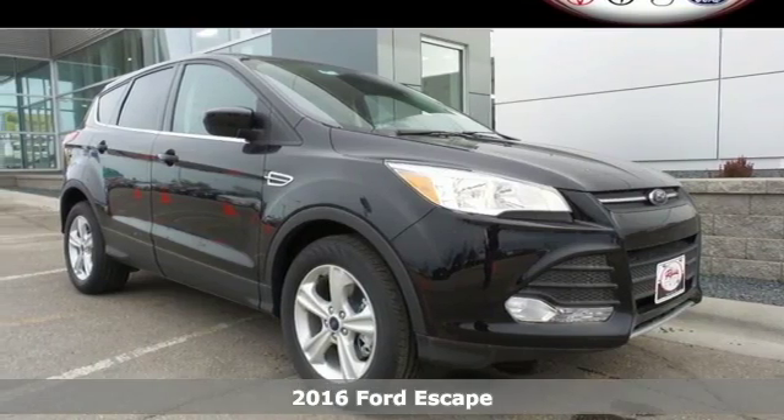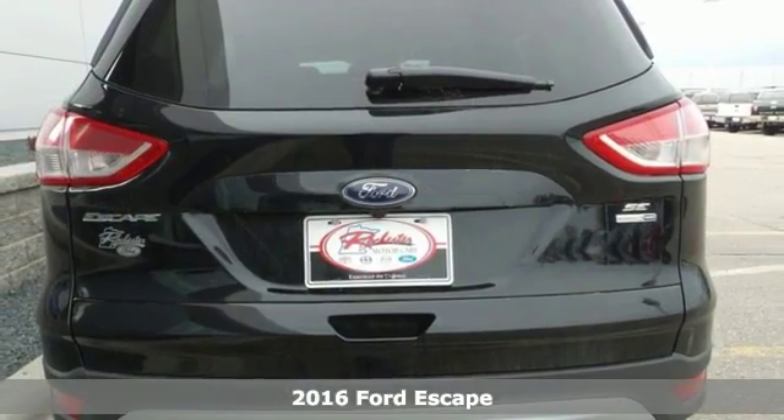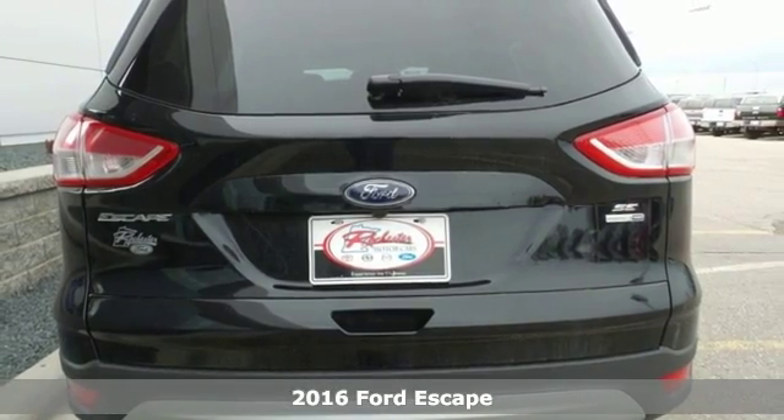Here's a 2016 Ford Escape. Forget about where you're going, because in this Escape, it's all about the journey.